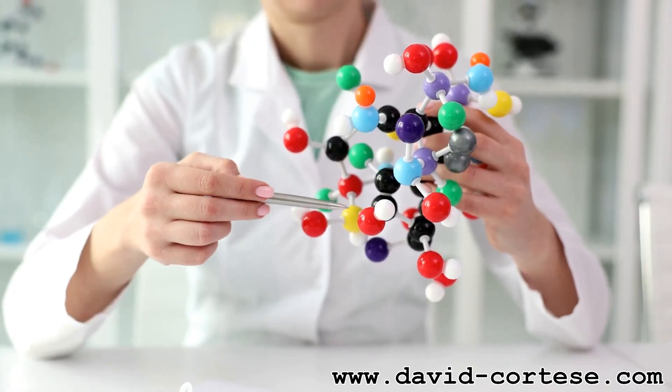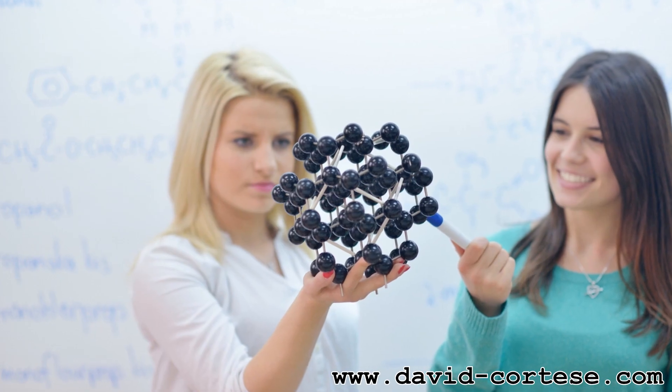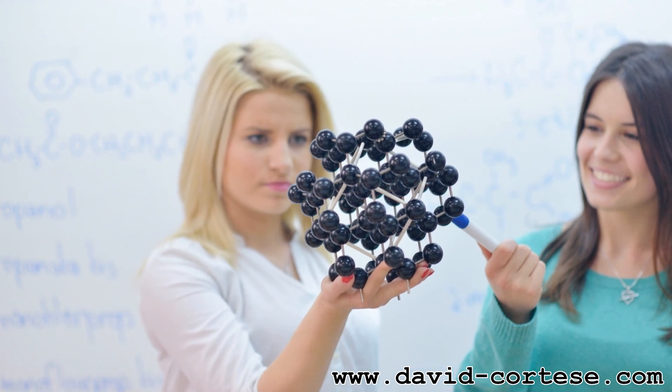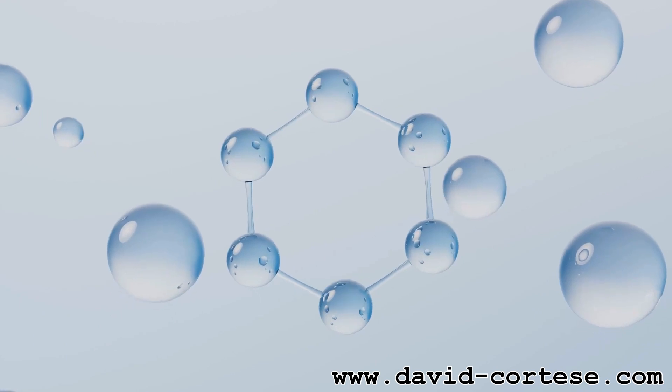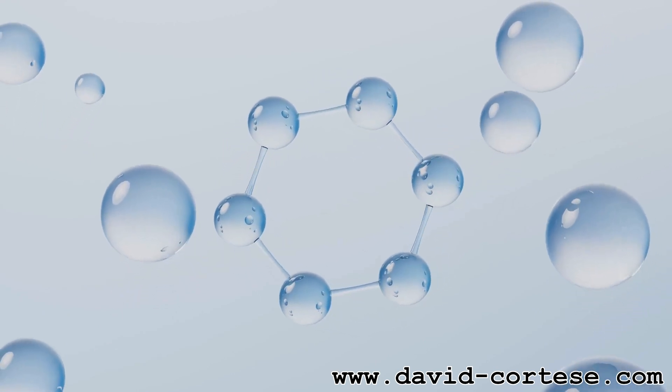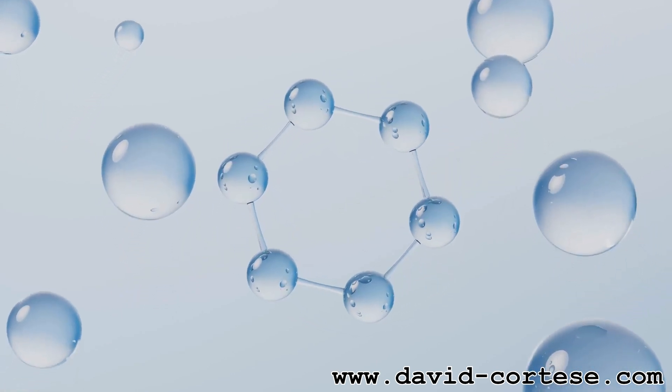Atoms are social butterflies — they love to connect and form molecules. A molecule is simply two or more atoms bonded together. Think of it like atoms holding hands. Water is a great example of a molecule. It's made of two hydrogen atoms holding hands with one oxygen atom: H2O.